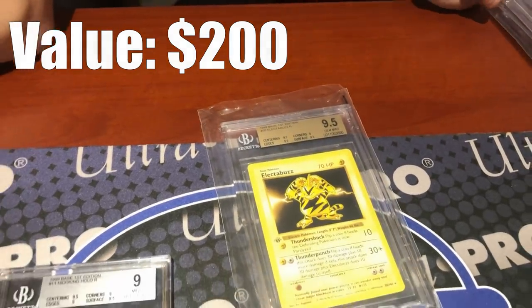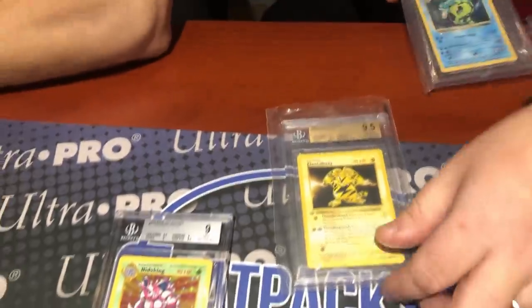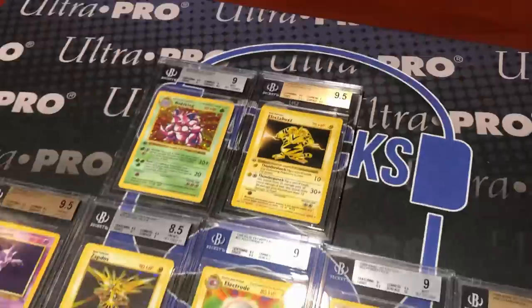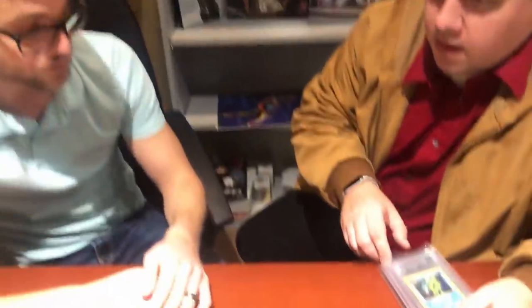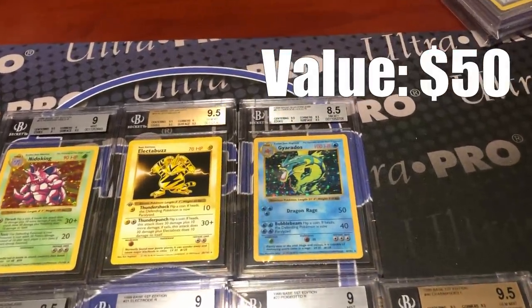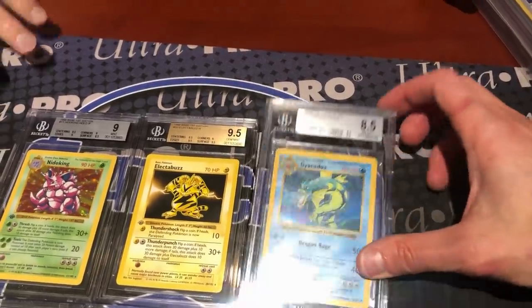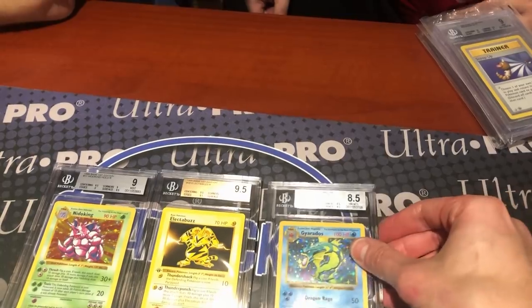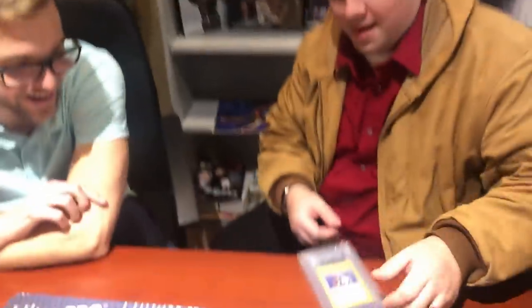A first-edition Base Set Electabuzz comes back at 9.5 Gem Mint. Ian notes that even non-foil first-edition Base Set rares are pulling decent money these days. On the topic of print run sizes, Ian says he honestly doesn't know if that information is publicly available — it's not documented the way Magic: The Gathering's Alpha print run is. Pokémon cards at this time were made by Wizards of the Coast, and that data likely wasn't distributed.